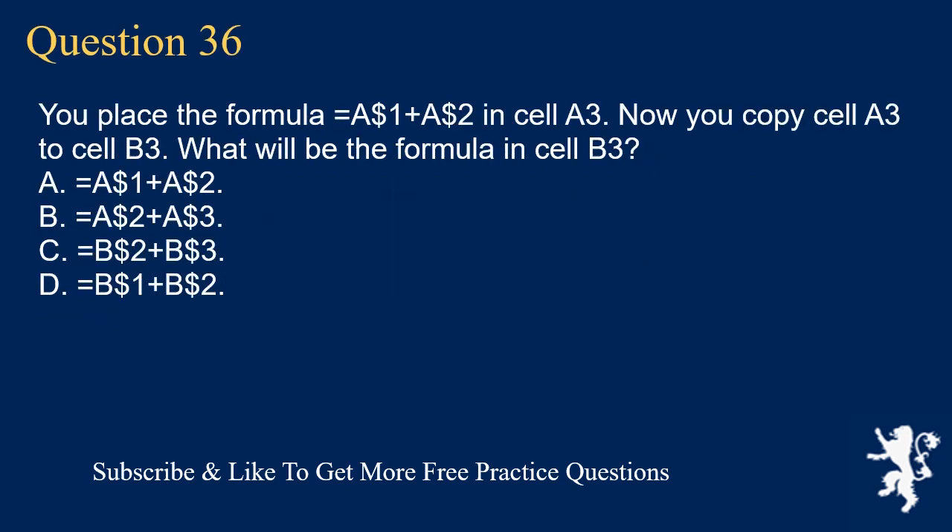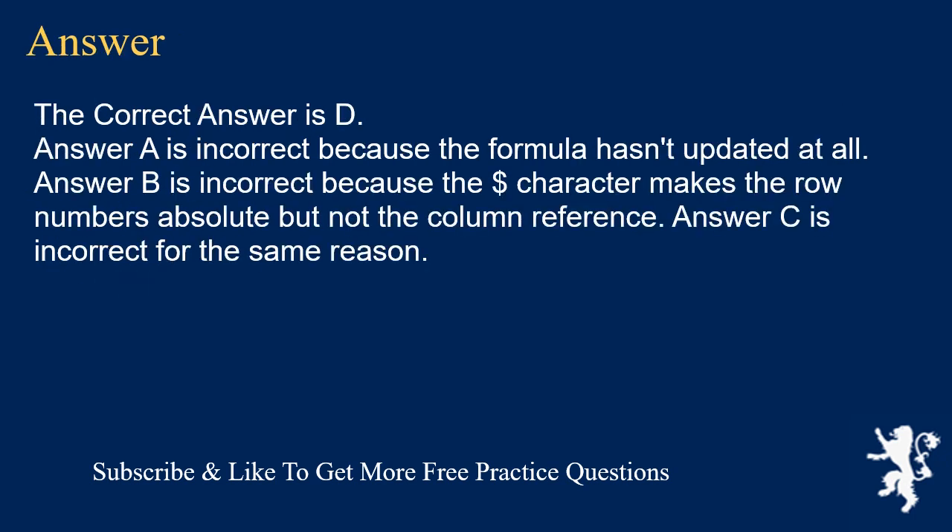Question 36. You place the formula =A1+$2 in cell A3. Now you copy cell A3 to cell B3. What will be the formula in cell B3? A. =A1+$2. B. =A2+$3. C. =B2+$3. D. =B1+$2. The correct answer is D. Answer A is incorrect because the formula hasn't updated at all. Answer B is incorrect because the dollar character makes the row numbers absolute but not the column reference. Answer C is incorrect for the same reason.